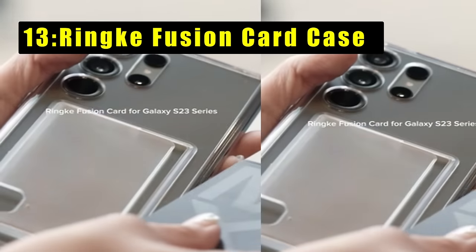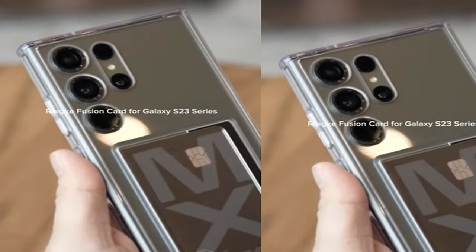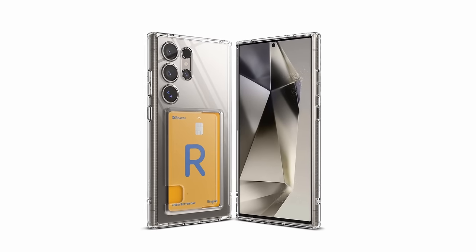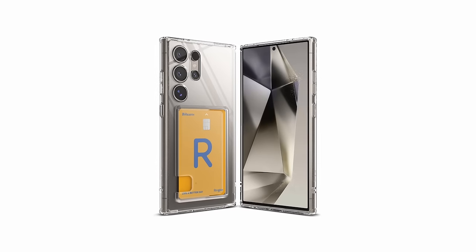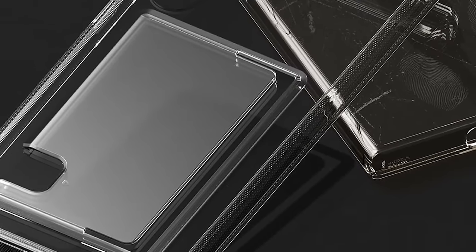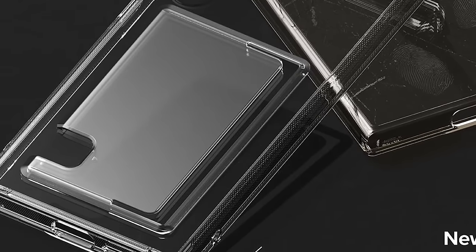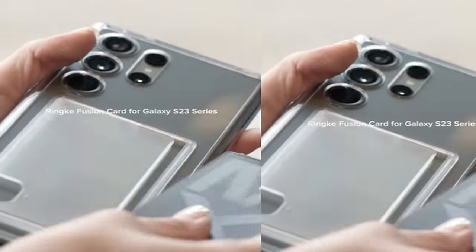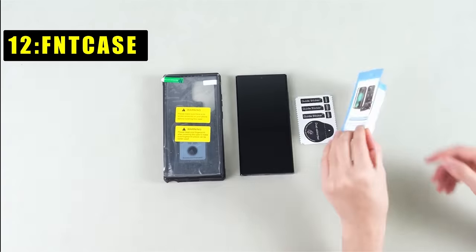The Rink Fusion Card Case for the Samsung Galaxy S24 Ultra seamlessly combines functionality with protection. This clear case features a built-in card holder, allowing users to securely carry up to one card with ease. It supports contactless RFID chip readers and wireless chargers. Lifted bezels around the rear camera and screen provide additional protection against scratches and bumps, and built-in lanyard holes help prevent accidental drops.